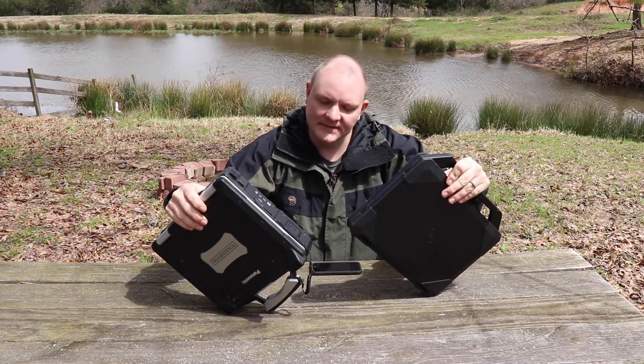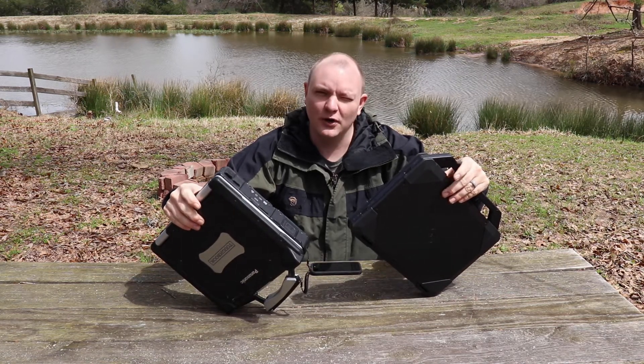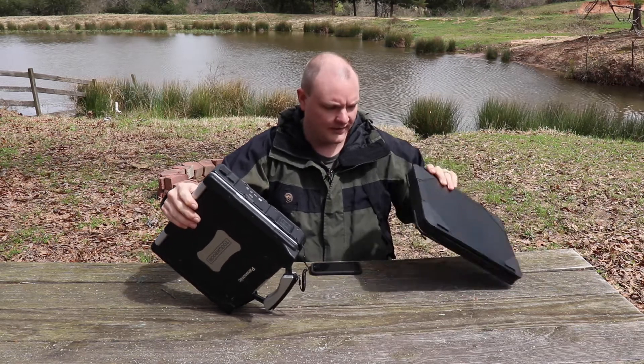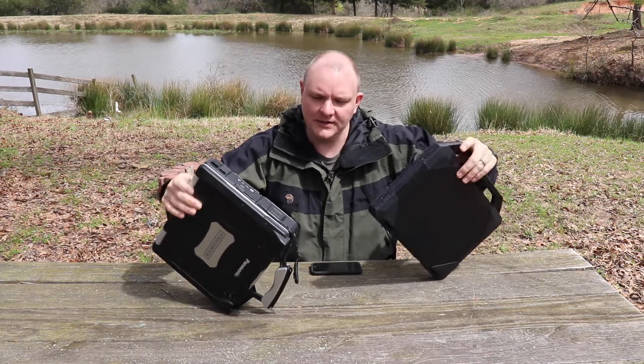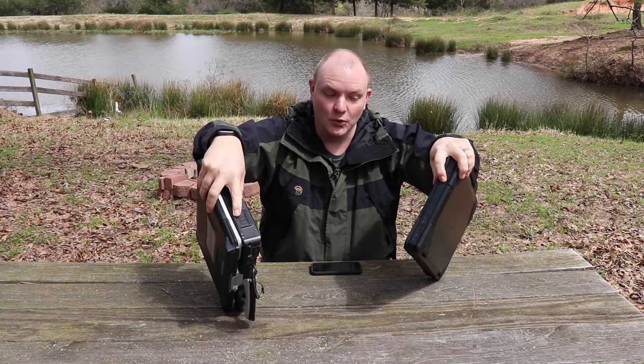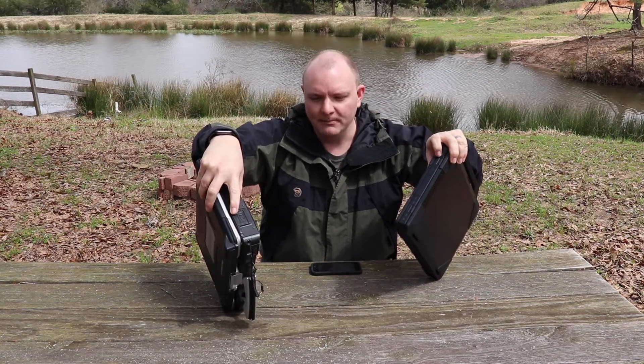A similarity is that both hard drives are removable. They both have a removable hard drive that's easy to get to — they both have it on a door.